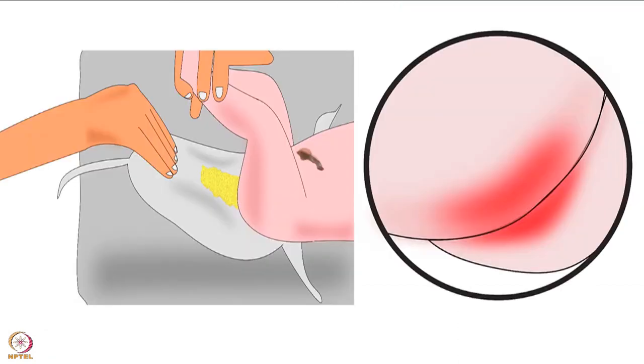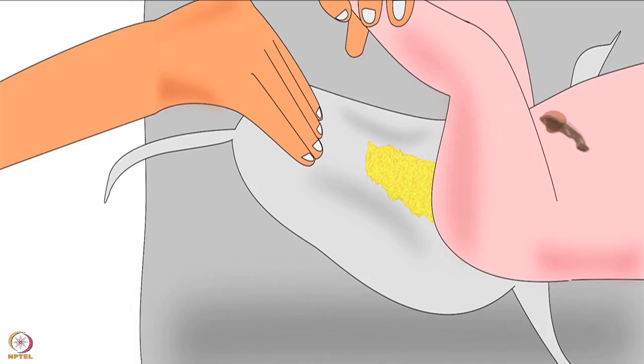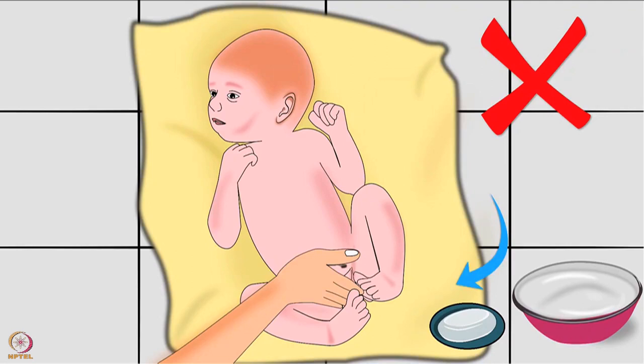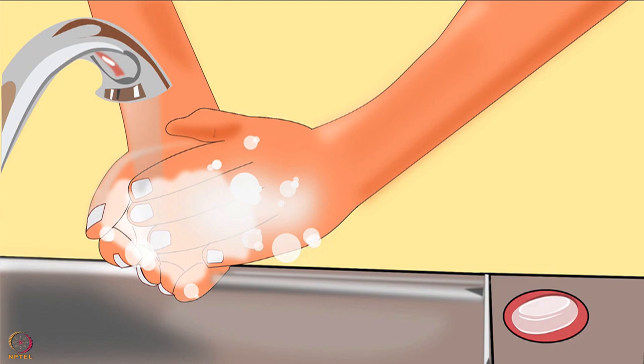Next is diapering. After each bowel movement or if the cloth nappy is wet, lay the baby on her back and remove the dirty nappy. Use water and a soft washcloth to gently clean and wipe the baby's genital area. Do not apply any soap on the baby's genital area. Whenever wiping a girl, wipe from front to back to avoid a urinary tract infection. Always thoroughly wash hands before and after changing the nappy.